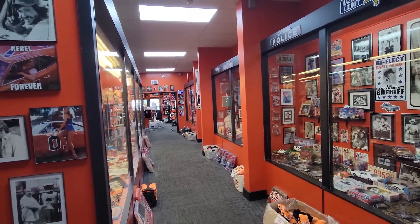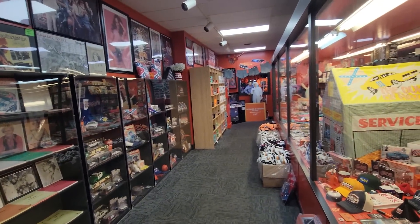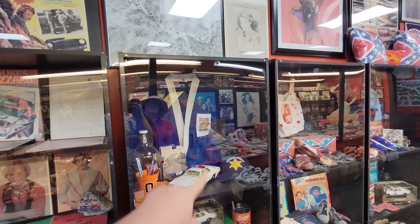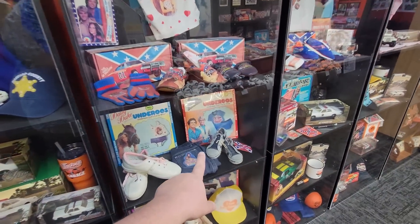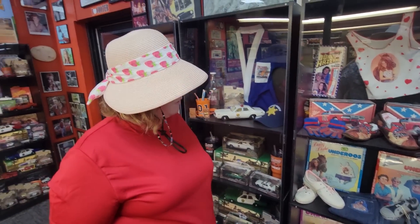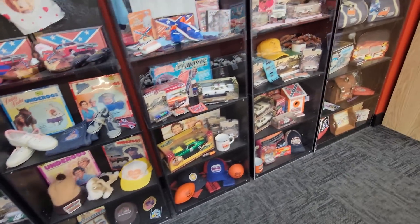Just to give you a size of the museum here - it's all of this side and then all of this side. This is definitely the biggest museum I've seen so far. They even had a karate Dukes of Hazzard item - I don't know what that is. And they had shoes and underoos - they had the Daisy Duke underoos. Do you remember underoos? I had a pair of Superman ones and I wouldn't put them on because I told my mom I'd fly. I thought I was going to fly.